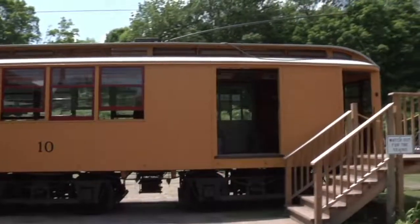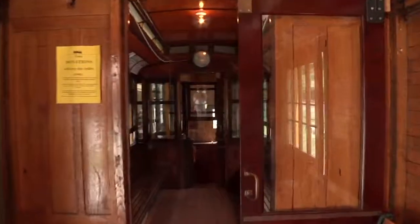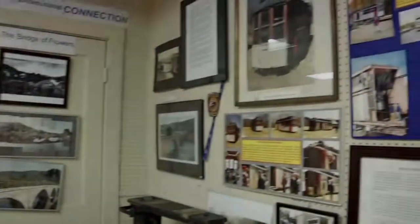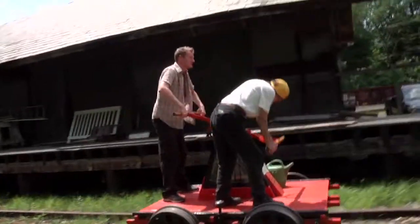Climb aboard the 1896 number 10 and enjoy the sights and sounds of a fully restored and functional trolley. Check out our historical railroad equipment. View our displays and photos in the museum and pump along the rails on the handcar.